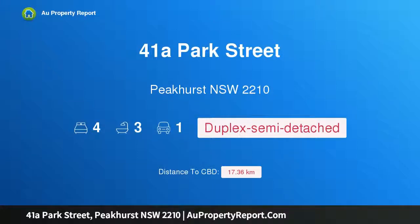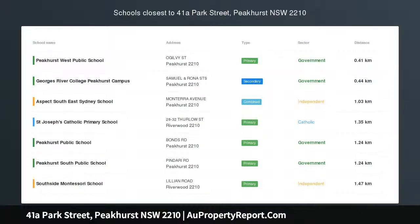Hi, I am glad to introduce property 41A Park Street, Peak Coast, New South Wales, 2210.